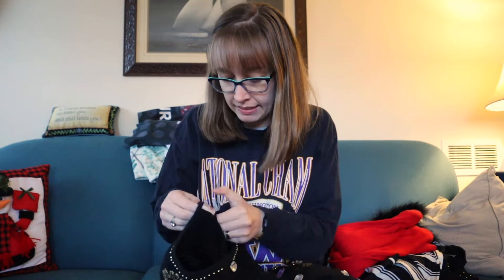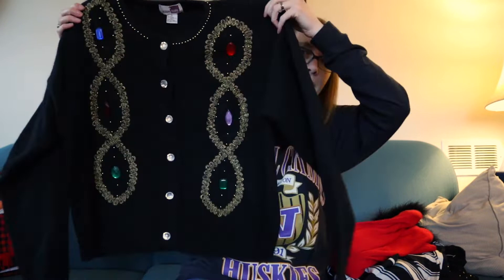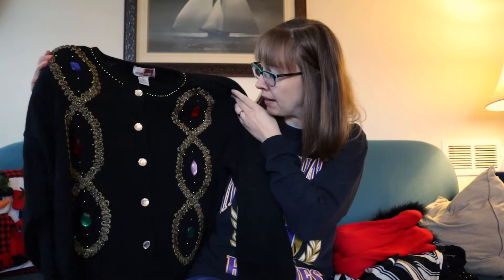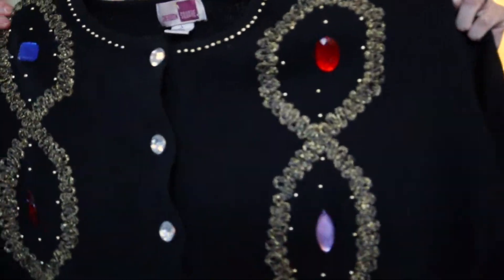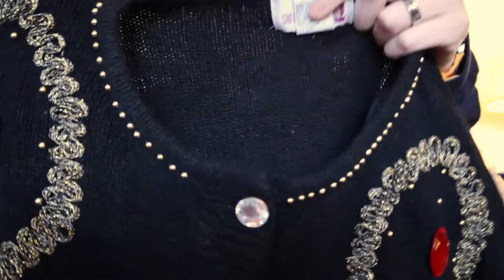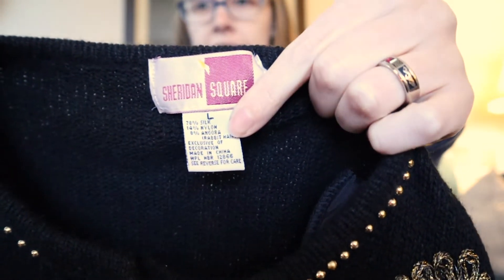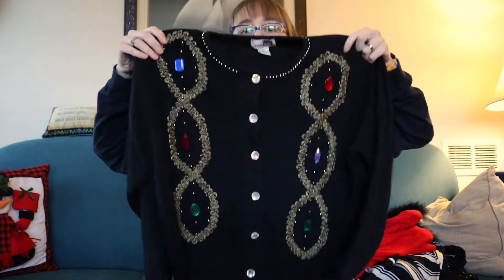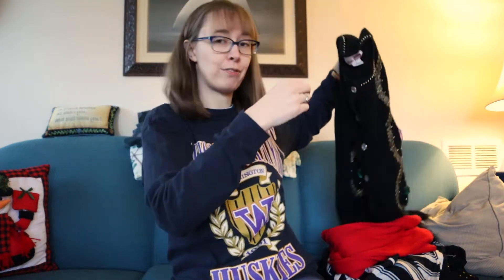It's seasonal so I really need to get that listed quickly. This is a Sheridan Square, size large — I also have another Sheridan Square listed right now. Another ugly Christmas sweater with jewels, gold detailing, and rhinestone-type buttons. Size large, nothing on the back — just a simple, fun ugly cardigan for the holidays.